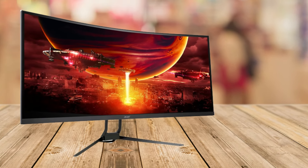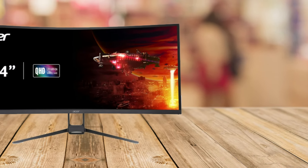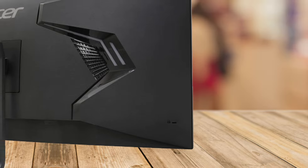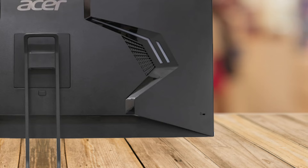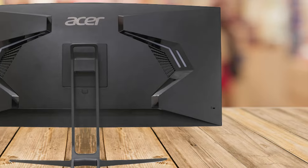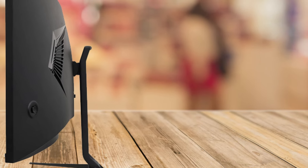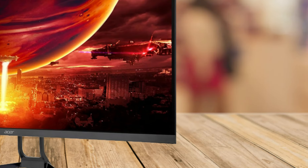But it's not all about speed. The 90% Adobe RGB coverage and Delta E color accuracy make this monitor an excellent choice for creatives as well. Whether you're editing photos, creating digital art, or just appreciating the vibrant colors in your games, the color fidelity here is top-notch. Add to that HDR10 support, and you're looking at deeper blacks, brighter whites, and an overall richer visual experience.